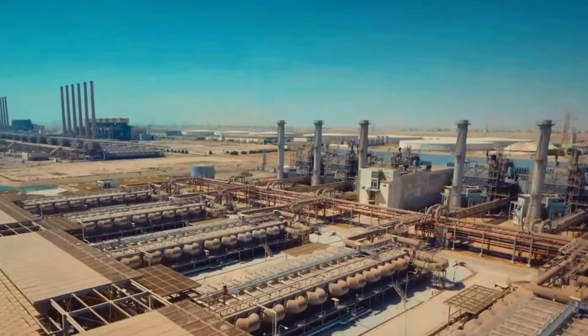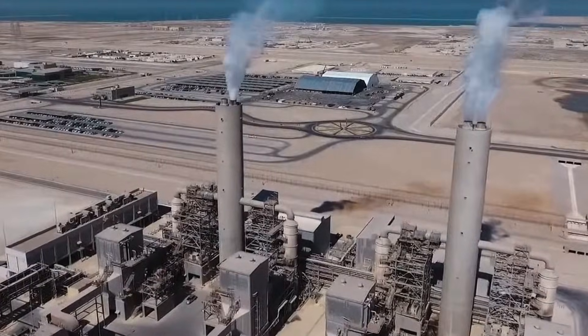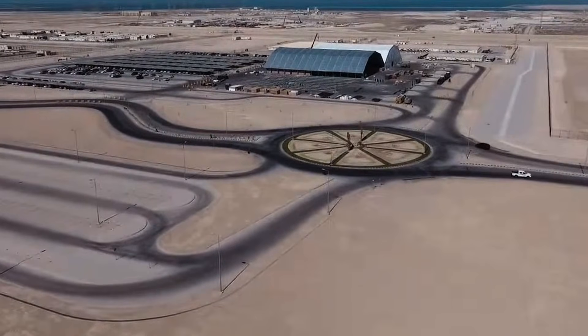But here's what makes it fascinating: they're not moving water from one place to another. They're creating it from scratch, in the middle of the desert, using the ocean.